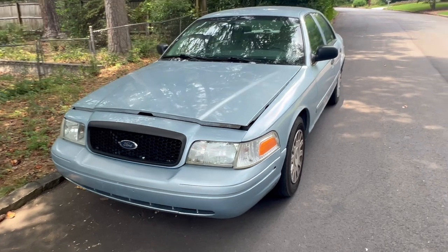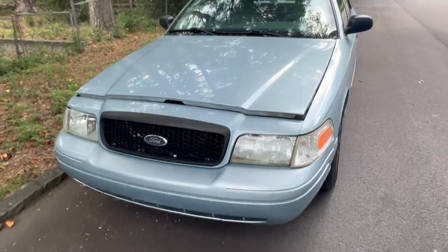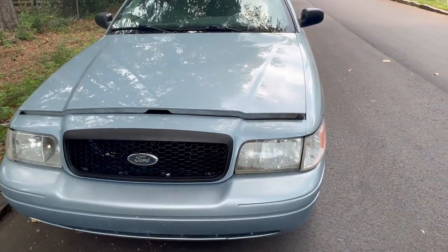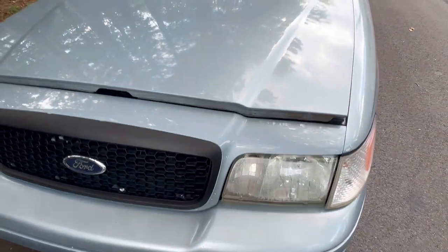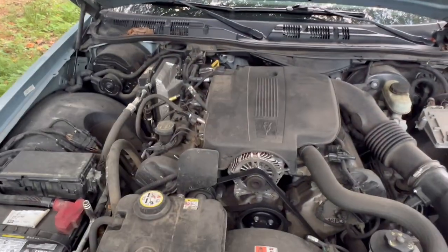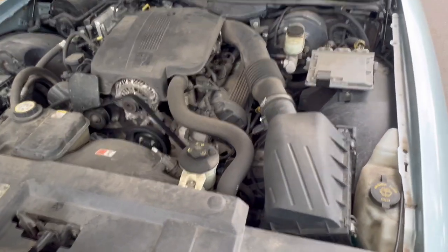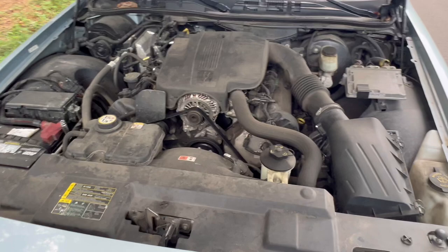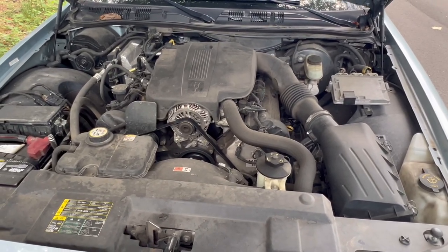Going to do a quick run-through and show you what's going on with this one. On a lot of these I'll do the headlights — this one has some condensation on the driver's side, so I'll probably replace that if I can get a cheap one. The engine bay has never been cleaned, so it's pretty grimy. I'll do a before-and-after engine bay detail video to show you how to clean it up real nice.